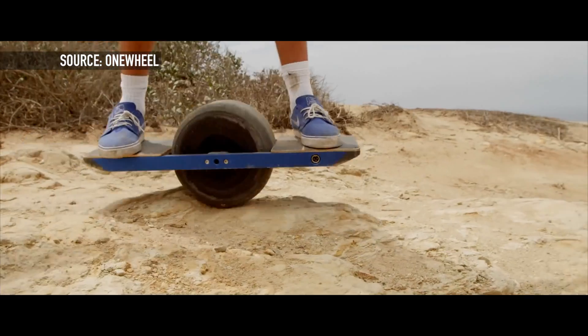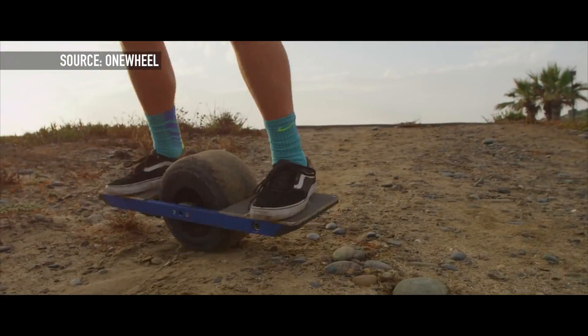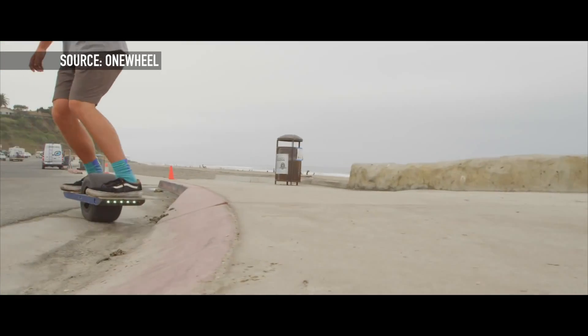This thing kicks it up a notch by going up to 15 miles an hour, but only gets a range of about six to seven miles. However, you can recharge it fully in under 20 minutes. The other downside, other than the $1,500 price tag, is the fact that it is 25 pounds — so as soon as it goes dead, it is quite a weight to carry around.